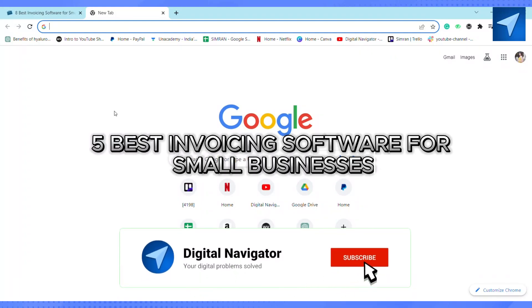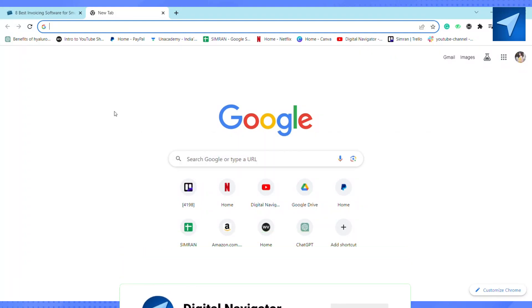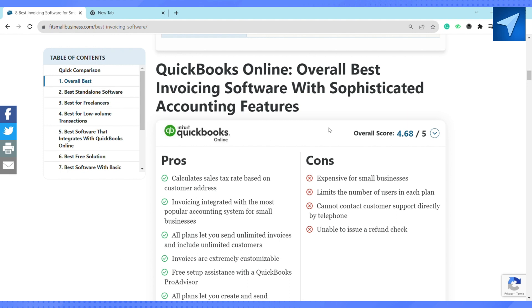Hello everyone, welcome back to our channel. In today's video, I'm going to show you the five best invoicing software for small businesses. The first one has to be QuickBooks Online.